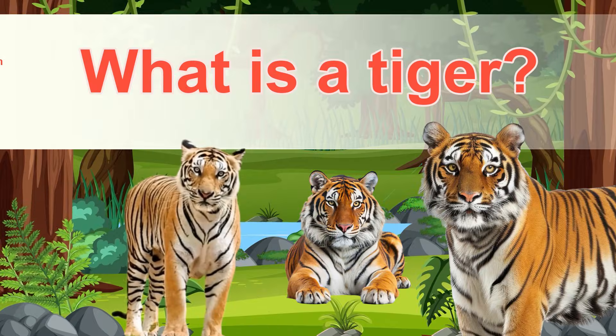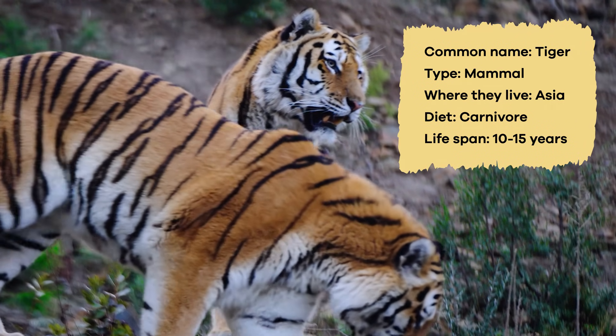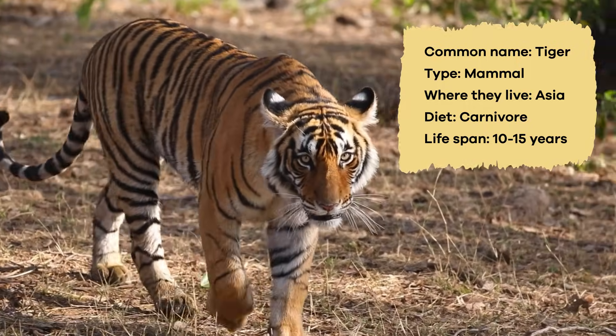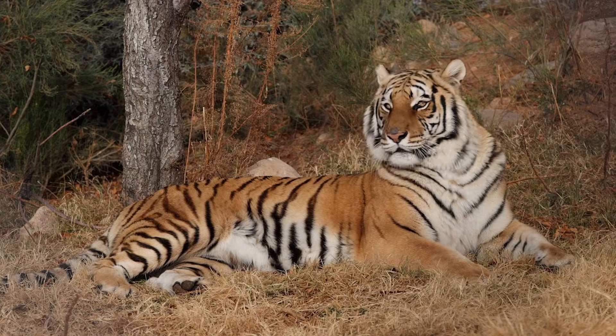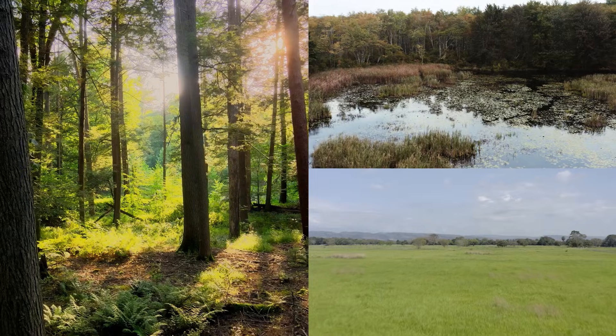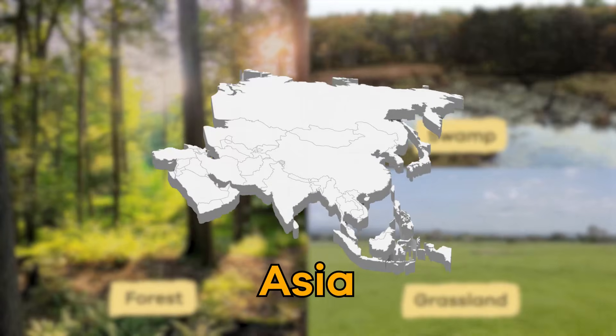What is a tiger? Tigers are large mammals known for their strong bodies and orange or white fur with black stripes. They have sharp claws and teeth, powerful muscles, and keen eyesight. They usually live in forests, grasslands, and even swamps throughout Asia.